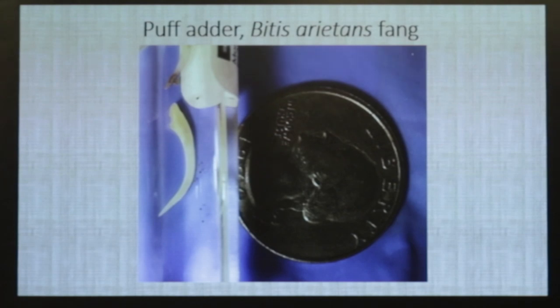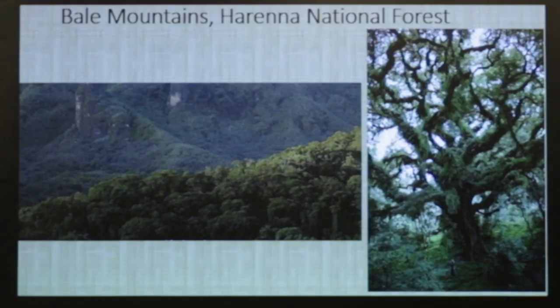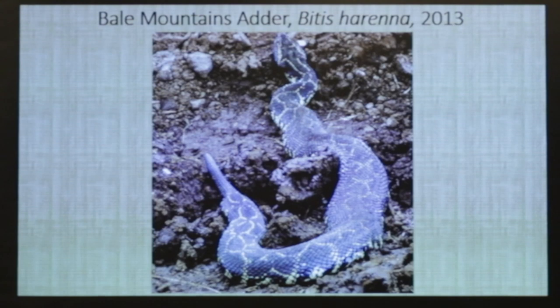And that's the puff adder comparison — you can see their similarities. And that's the Bale Mountains, where there's a new snake they've found. Many of you may have seen this recently — I believe it was 2013 when they started looking into it more, and then the paper came out in 2016 with photos. This is the Bale Mountains in Harenna National Forest. It's definitely a different animal, and these are the only photos I've seen of the wild ones.